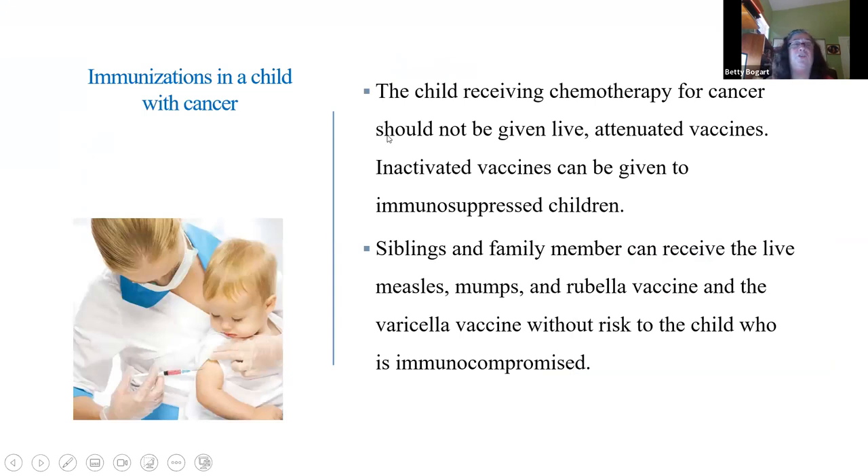Now, immunizations are so important — we know diseases can be prevented by them. When do we give them and when do we not? One key point: we do not give live vaccines to a child who is immunosuppressed. We cannot, but the family can — brothers and sisters can receive live vaccines; it is not a problem.